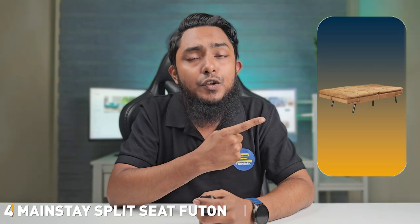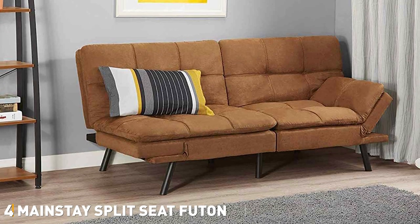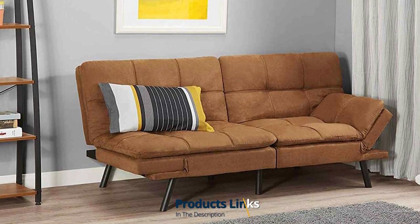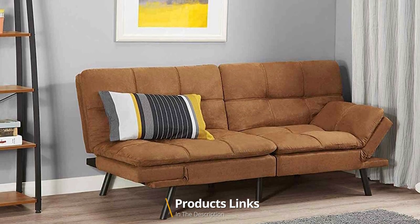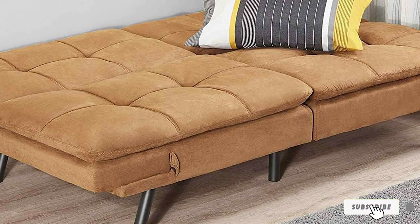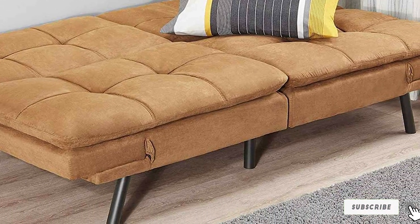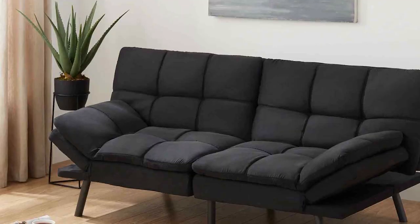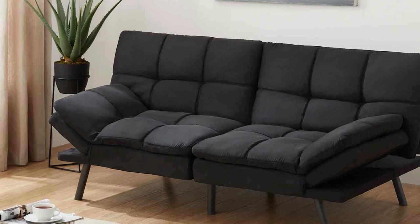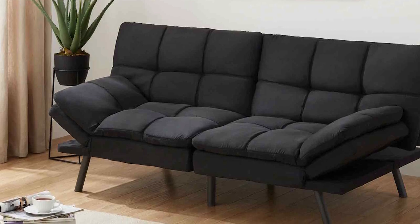Next at number 4 we have the Mainstay Split Seat Futon. I am excited to share my thoughts on this versatile piece of furniture that offers the convenience of both a sofa and a bed. This futon caters to those looking for a practical and space-saving solution without compromising on comfort. As a pro product reviewer, I have seen my fair share of futons and the Mainstay Split Seat has definitely earned its place in the spotlight.